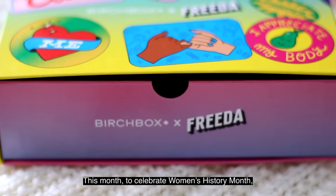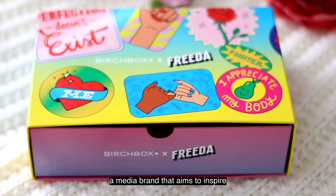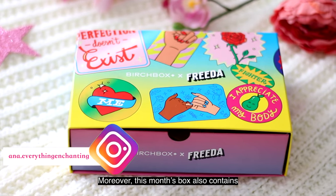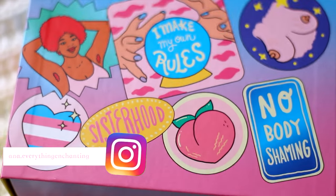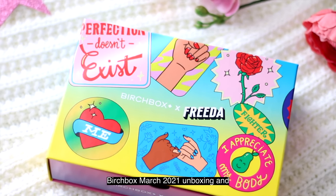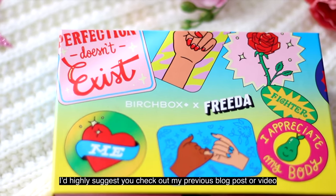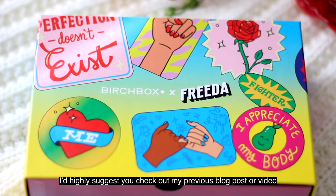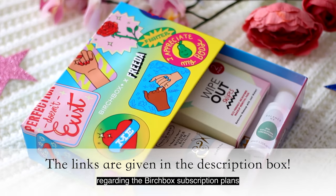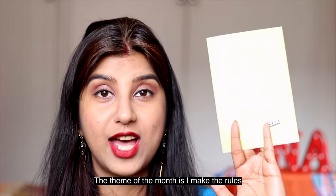This month, to celebrate Women's History Month, Birchbox has partnered with Frida, a media brand that aims to inspire and celebrate women's achievements. This month's box also contains products from female-founded brands. So without further ado, let's do the Birchbox March 2021 unboxing. If you are new to this subscription service, I'd suggest checking out my previous blog post or video — links are in the description box.